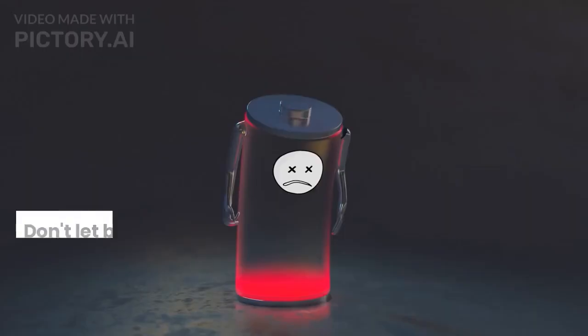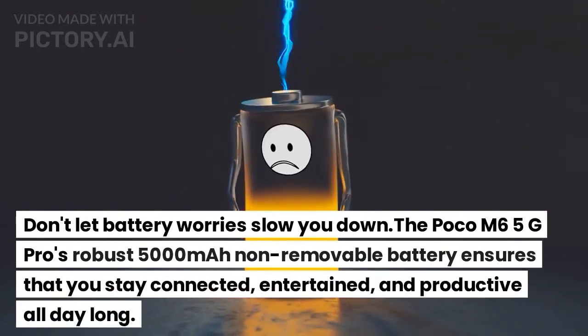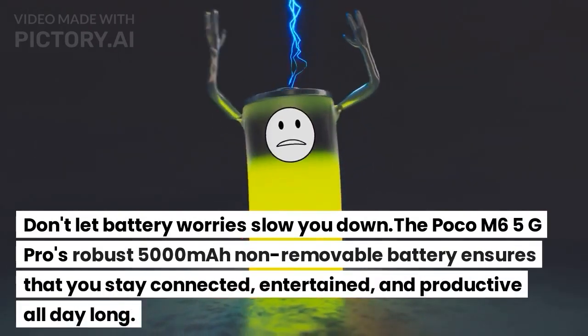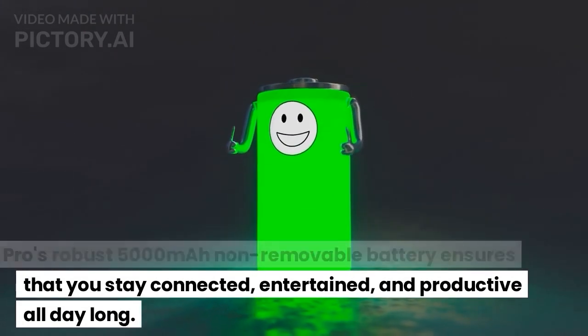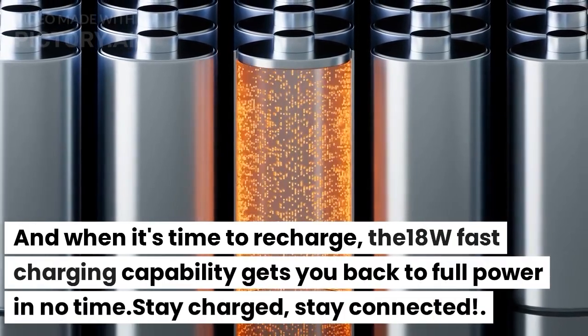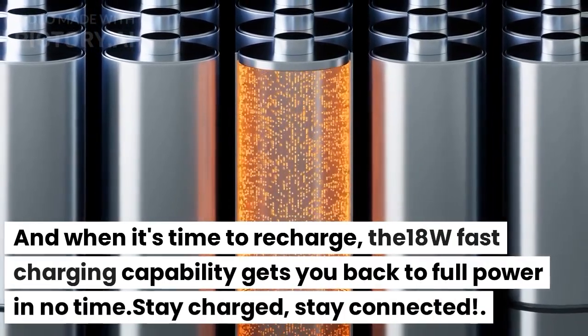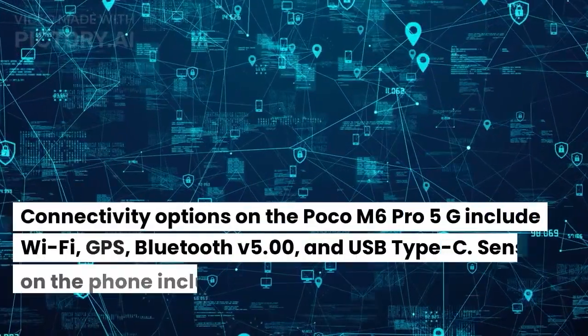Don't let battery worries slow you down. The Poco M6 5G Pro's robust 5000mAh non-removable battery ensures that you stay connected, entertained, and productive all day long. And when it's time to recharge, the 18W fast charging capability gets you back to full power in no time. Stay charged, stay connected.